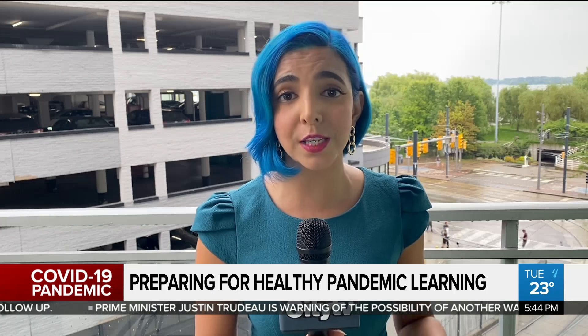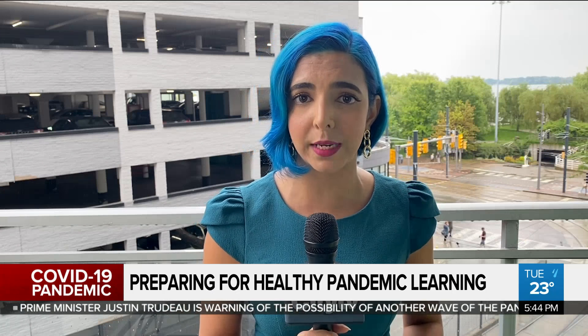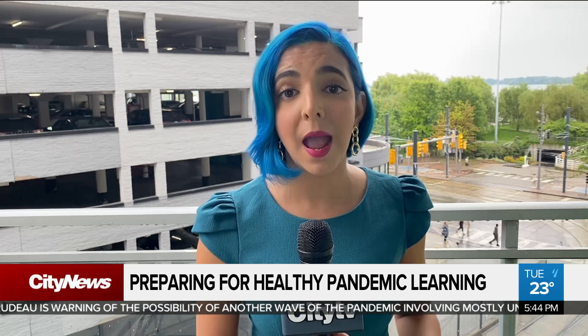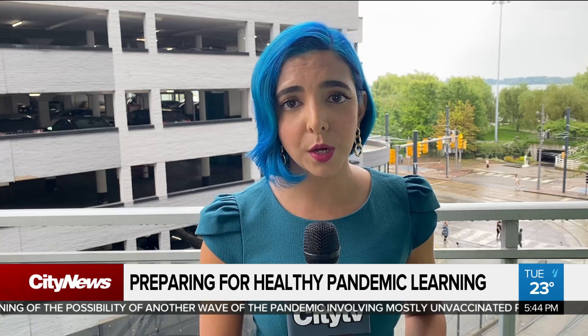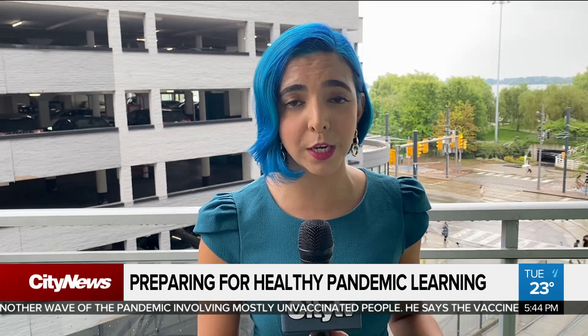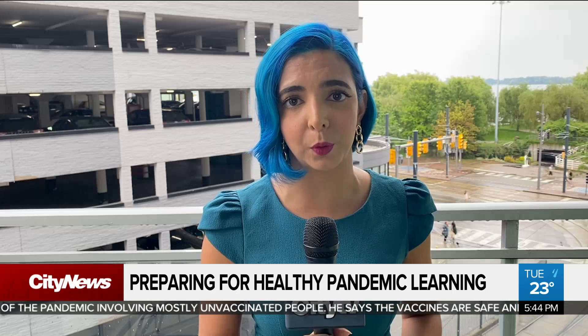Kids are heading back to in-person learning in September, and many parents are concerned about air quality and ventilation as factors that impact the spread of COVID-19 in schools. In our online Q&A with Professor Jeffrey Siegel, an expert on the matter, a viewer wanted to know whether a single portable air filter machine would provide effective protection for a class of 25 people.